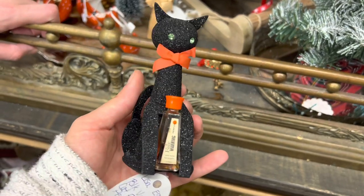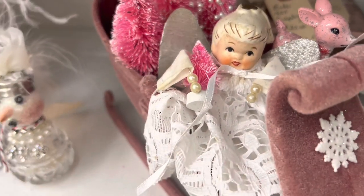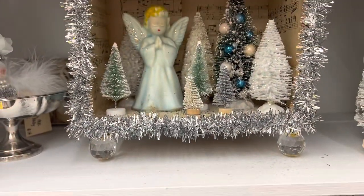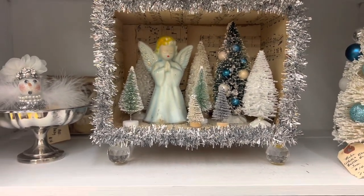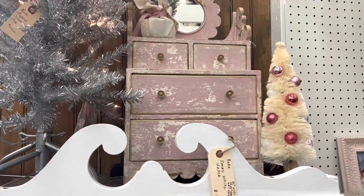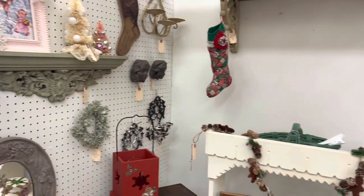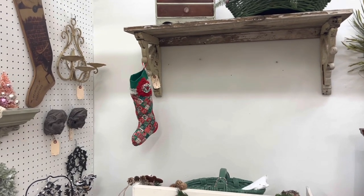I'm thinking about getting the perfume bottle — I probably will. Here is a poor little Holt Howard angel that's been recrafted. It's $28 — they made a little diorama out of a vintage girly candle and some modern bottle brush trees. That's cute. And I love this piece — this little vanity, it's $75 but it is so cute. I wish I had a place for it. This booth has a lot of cute things.